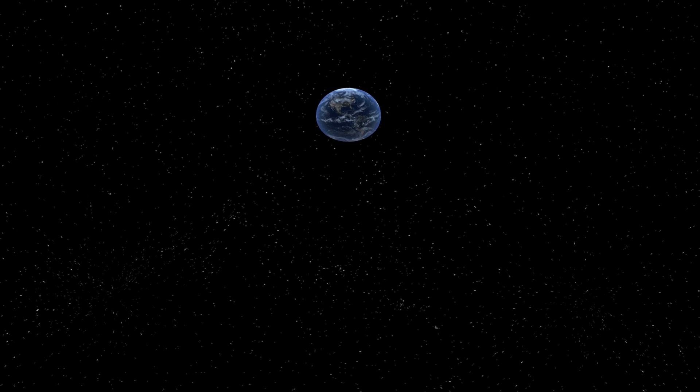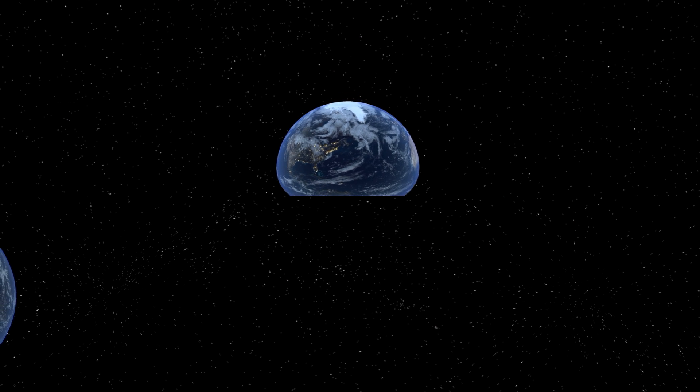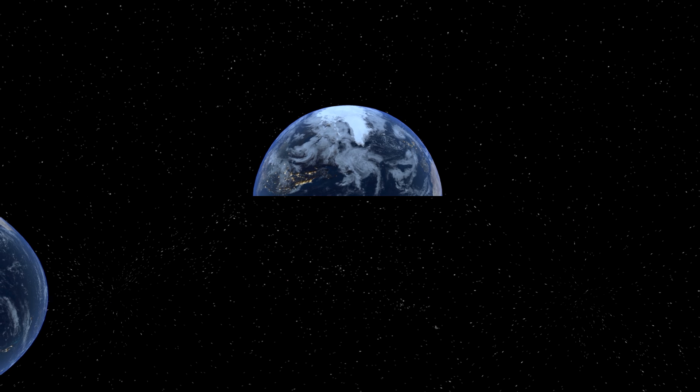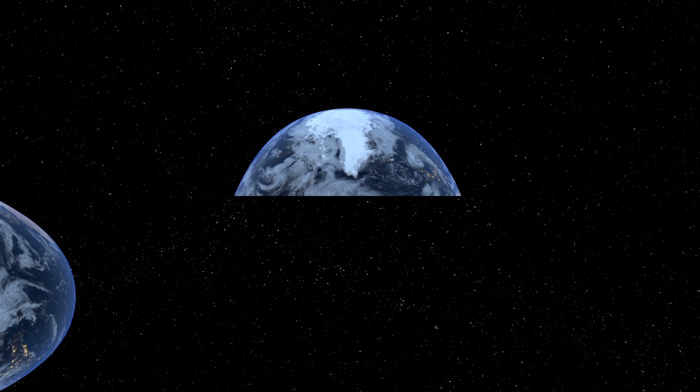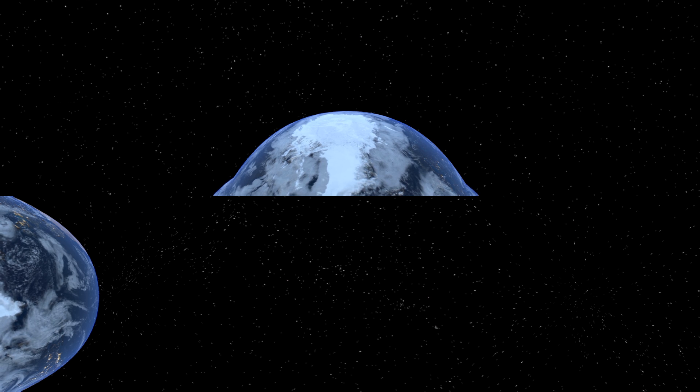The island of Greenland is covered with an enormous ice sheet, in some places two miles thick. If it all melted, it's estimated that the sea level around the world would rise by about 20 feet. For centuries, the ice here was relatively stable, but recently it's been melting faster and faster.